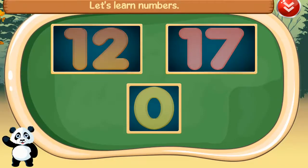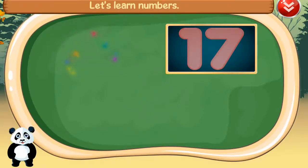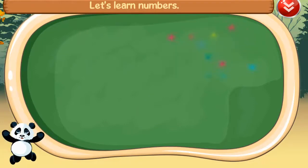Let's learn numbers. Zero. 12. 17. Great!